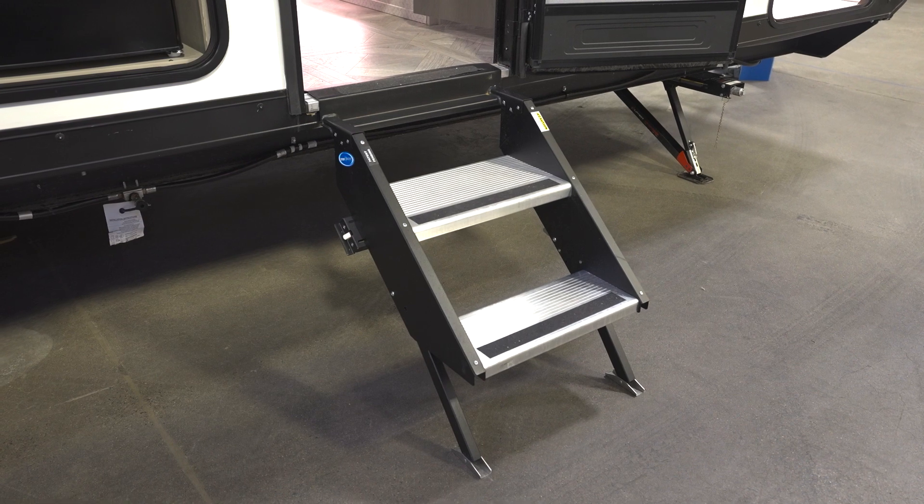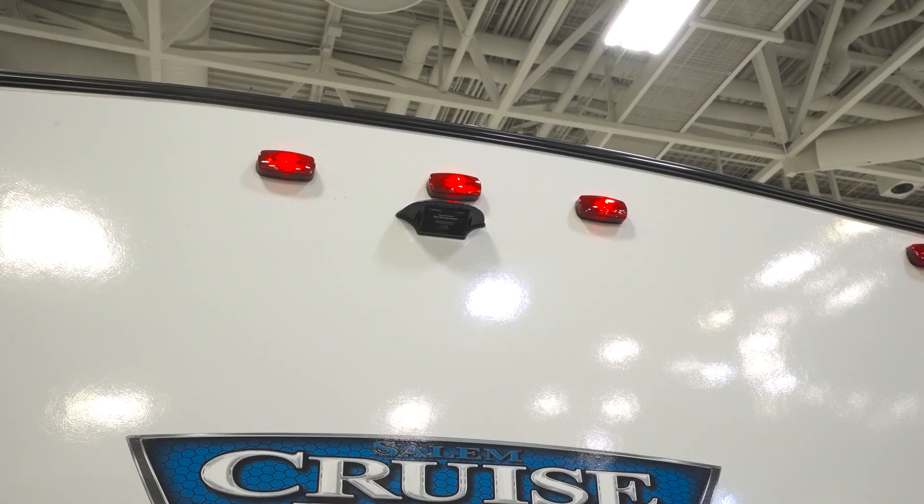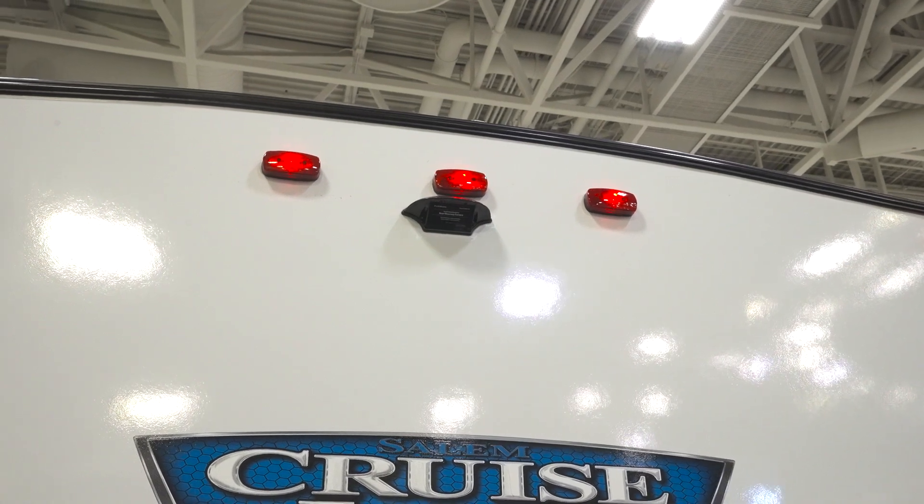At the entry, you'll find large and sturdy Mor/Ryde steps above the entry steps to get in and out. You'll also get other features such as backup camera prep and black tank flush.